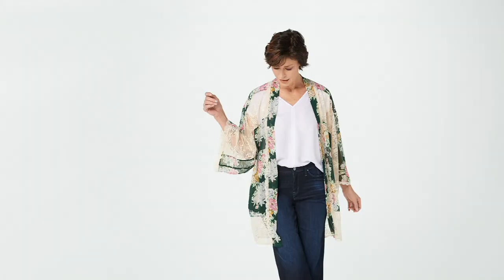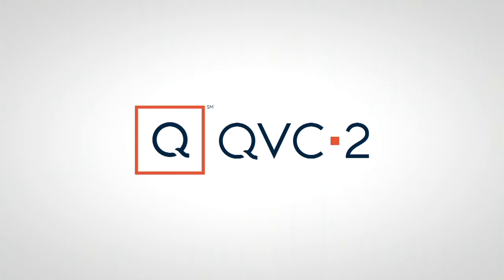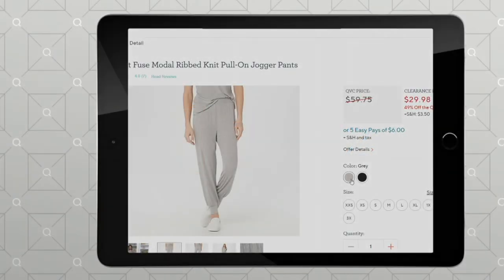It's $29 and change, just $5 and change on an easy pay. Going quickly in some sizes: on the lavender floral, double extra small and small are now gone — only about 600 left total in lavender. In the pine floral, extra large only with fewer than 150 remaining, so if that's your size, snap it up before it's gone for good. Item number 8376449, just reduced.